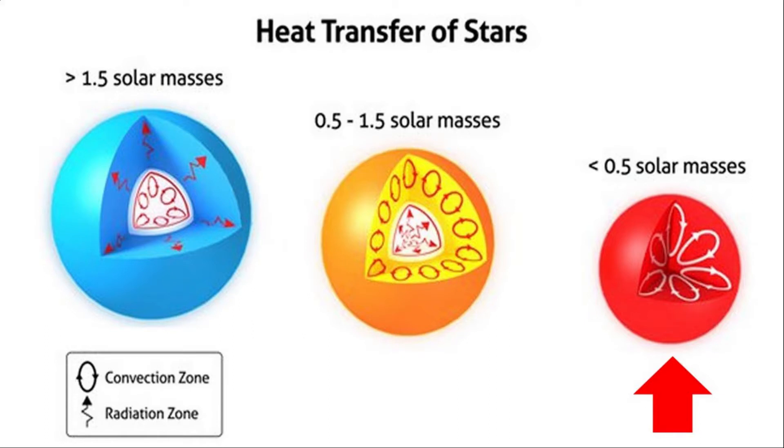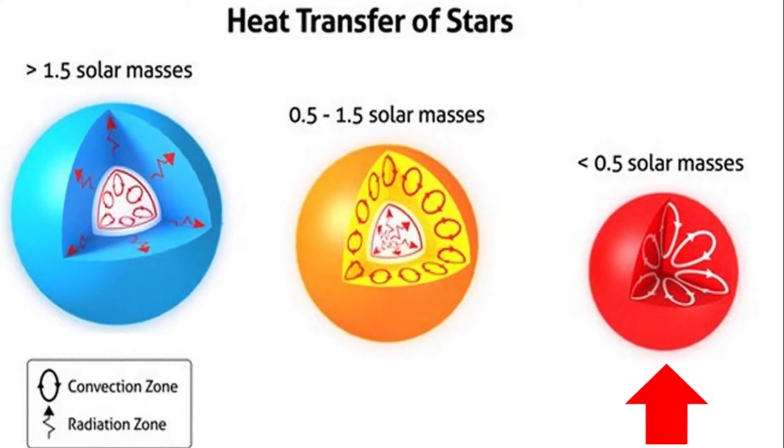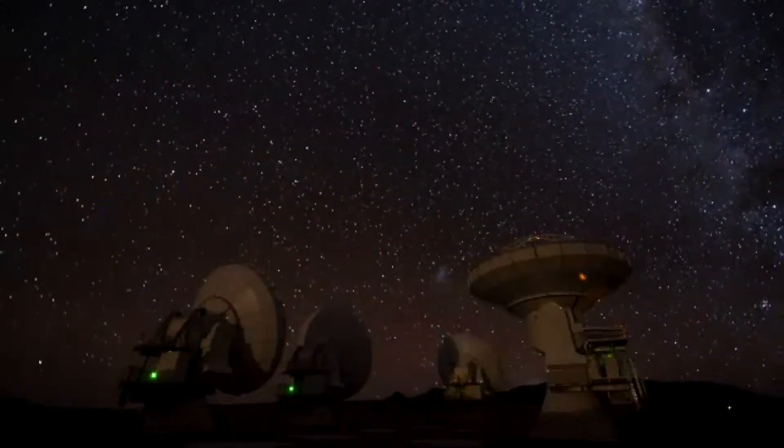With its heat dissipated through convection, Wolf 359 will remain on the main sequence for about 8 trillion years. It also has a relatively high flare rate, and observations with the Hubble Space Telescope detected 32 flare events within a two-hour period. During flare activity, Wolf 359 has been observed emitting X-rays and gamma rays, making it a very inhospitable star.